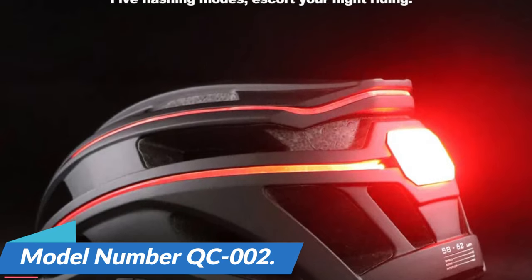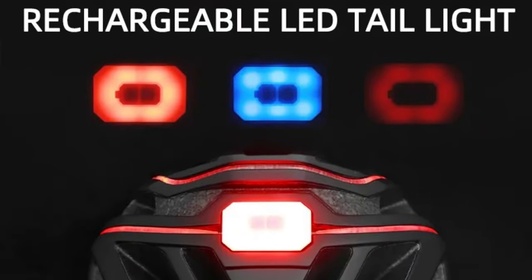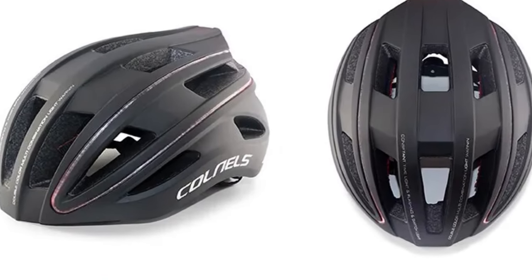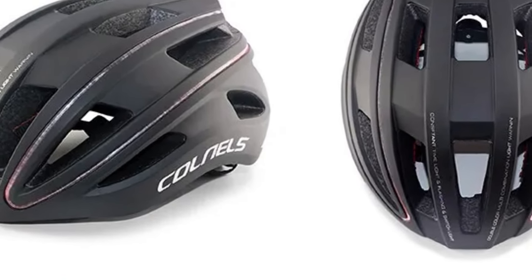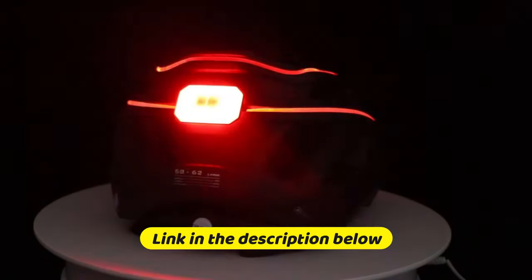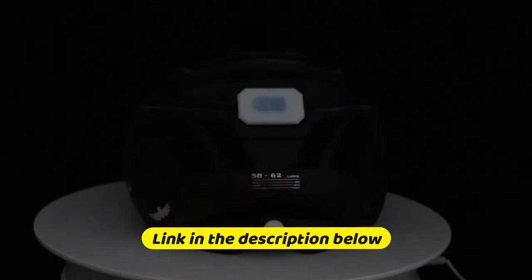Model number QC002. The standout feature of this helmet is the integrated LED lights. Enhancing both safety and style, these LED lights not only make you more visible to others on the road, but they also add a sleek and modern look to your gear. Whether you're racing on the road or tackling off-road trails, these lights ensure you're seen, even in low-light conditions.